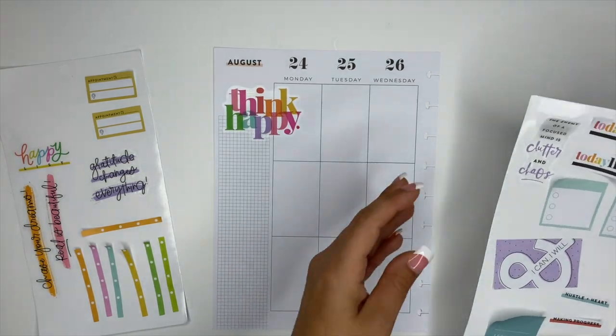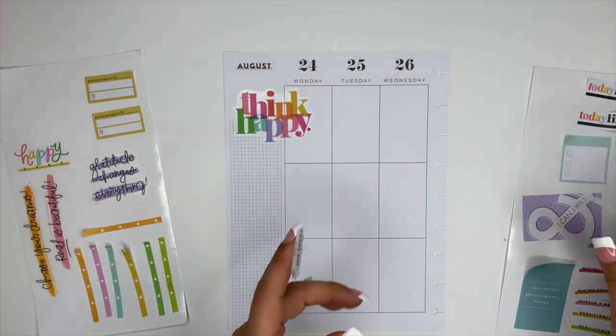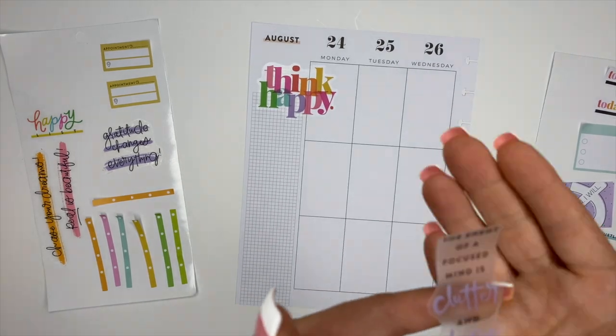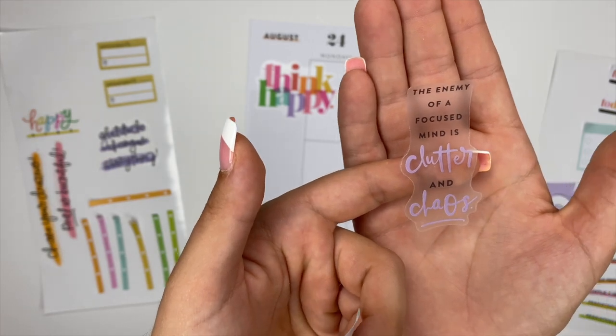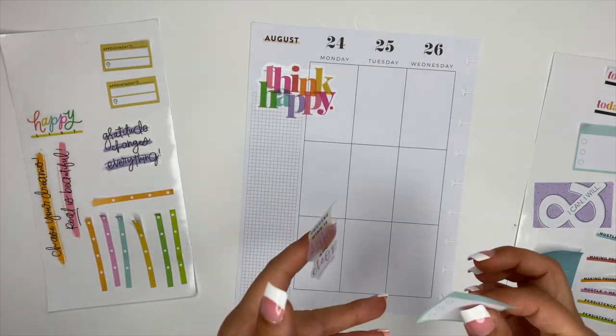I'm going off the top of my head here. I think on Tuesday I want to clean the house and my office. I found this cute little sticker that says 'the enemy of a focused mind is clutter and chaos.' Yes — I believe that a lot.